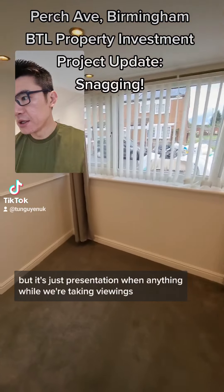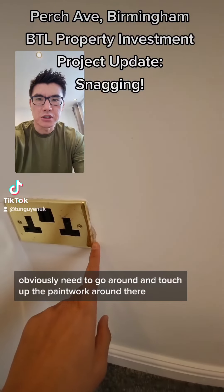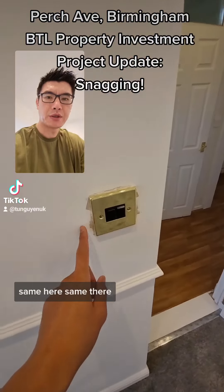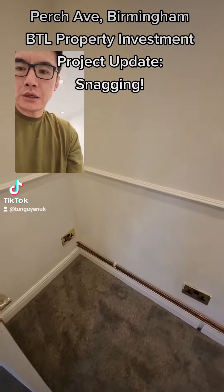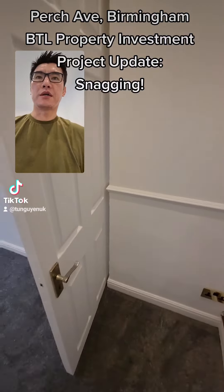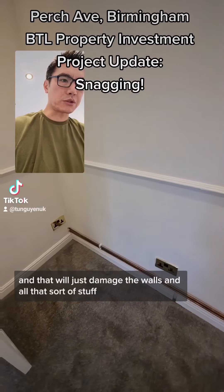Everything else is fine. Obviously we need to go around and touch up the paintwork around there, same here, same there. Need to put a door stop here to stop the door from slamming, which it will do, and that will just damage the walls and all that sort of stuff.